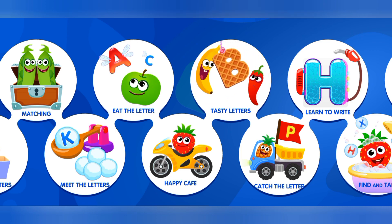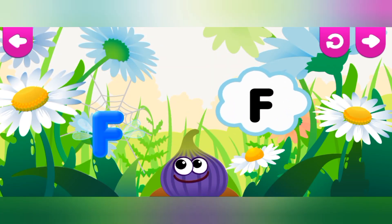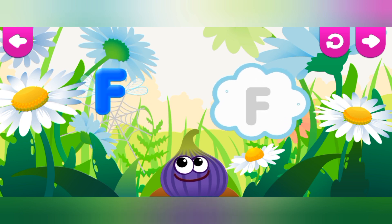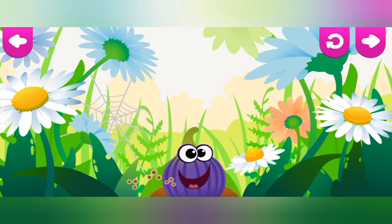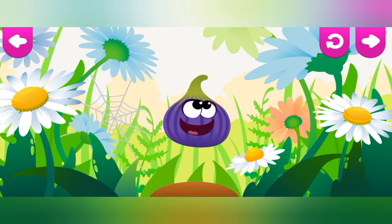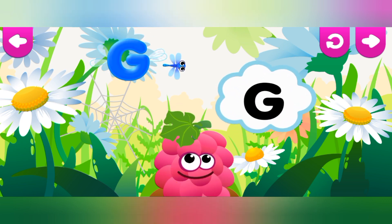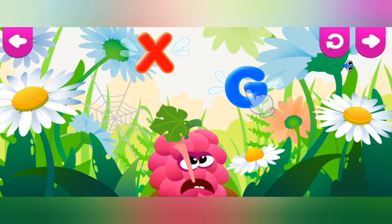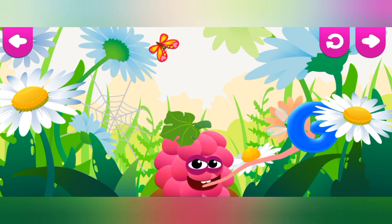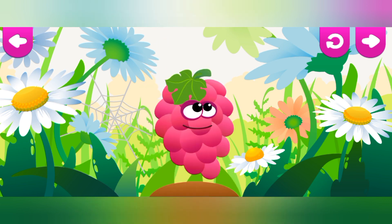Fig loves the letter F. F is for Fig. Grapes love the letter G. G is for Grapes.